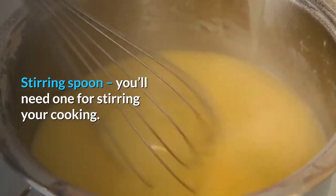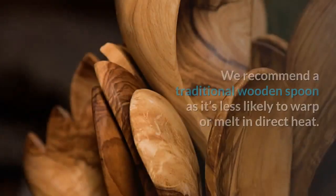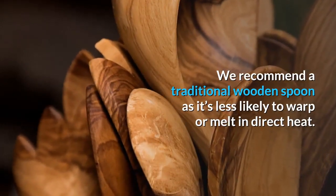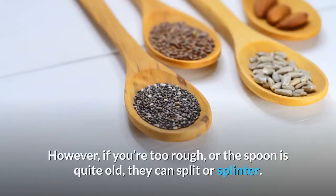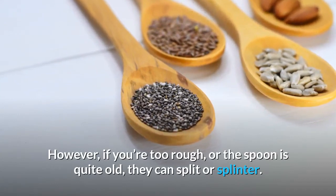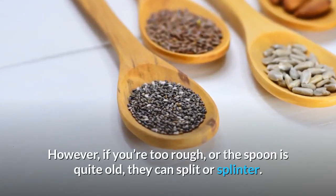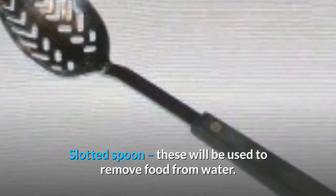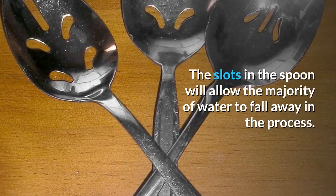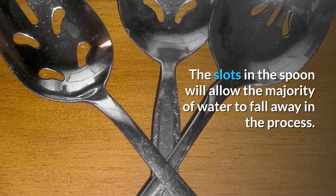Stirring spoon: you'll need one for stirring your cooking. We recommend a traditional wooden spoon as it's less likely to warp or melt in direct heat — however, if you're too rough or the spoon is quite old, they can split or splinter. Slotted spoon: these will be used to remove food from water, with the slots allowing the majority of water to fall away in the process.